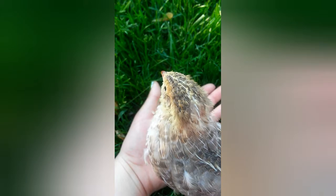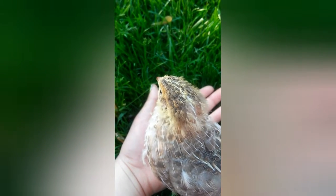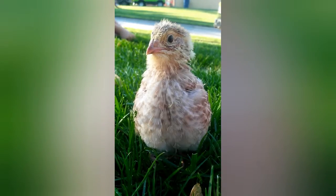When Bagel was born she had really bad cripple foot. All of my other quail that were born with cripple foot didn't survive. I figured, why not try to fix her feet, even if she probably wasn't going to survive.